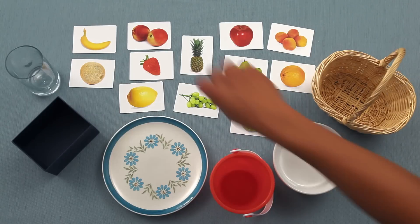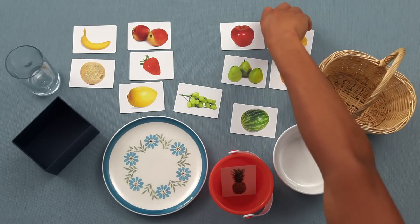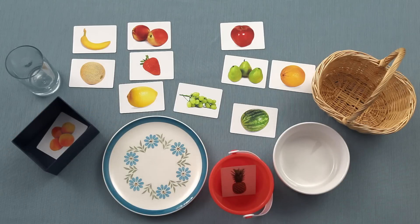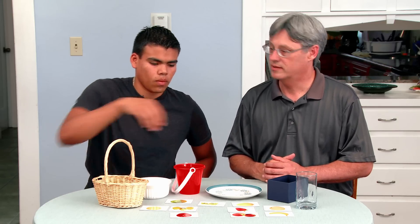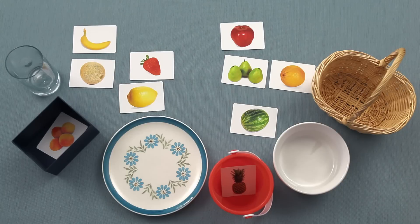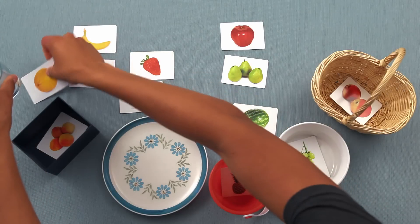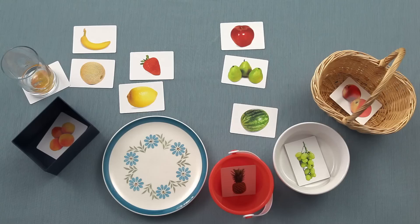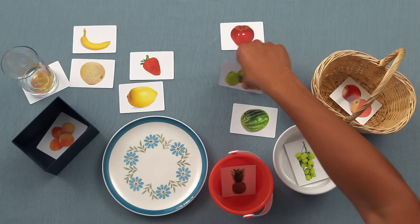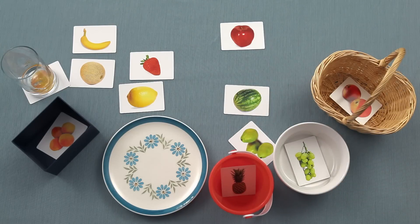Pick up the pineapple. Put the pineapple in the bucket. Take the apricots and put them in the box. Pick up the peaches and the grapes. Put the peaches in the basket and put the grapes in the bowl. Take the orange and put it under the glass. Take the pears and put them by the bowl. Put the watermelon under the bucket.